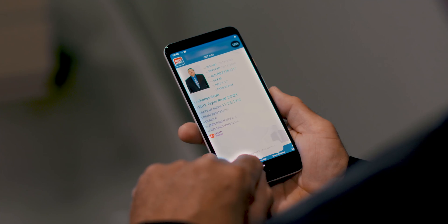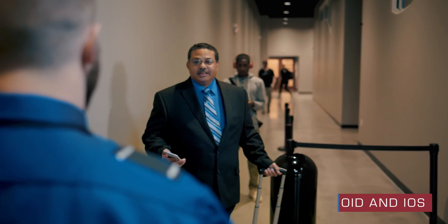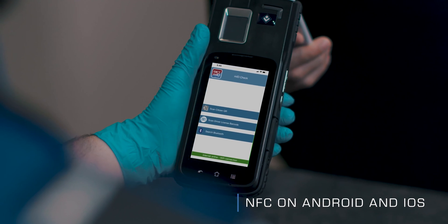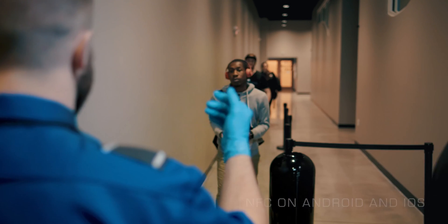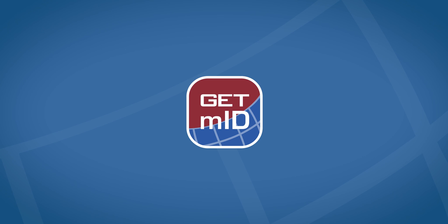Want to leave your wallet behind? MobileID is always at your fingertips on your phone. You have complete control over how your identification is shared and protected. Manage your identity better with GET MobileID.